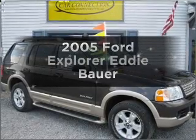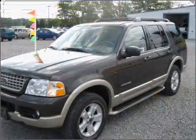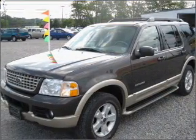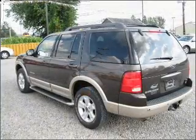Get noticed in this 2005 Ford Explorer. Find everything you want in a ride under one roof with this vehicle, featuring a powerful 8-cylinder engine that responds smoothly to its 5-speed automatic transmission.